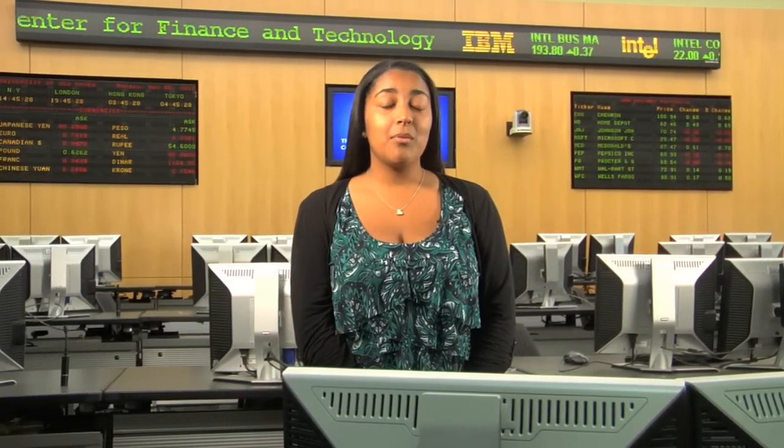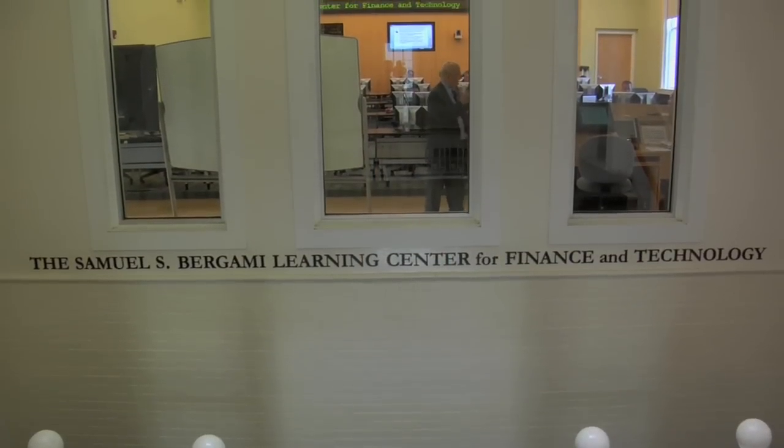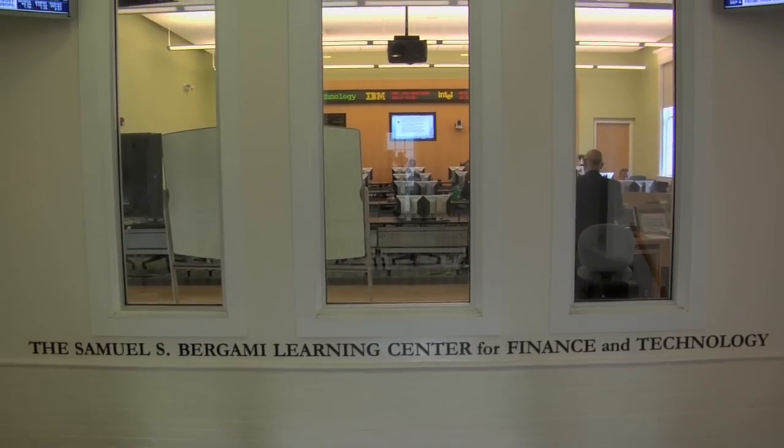Hi, my name is Athena and I'm a senior accounting major at the University of New Haven. Today I want to show you one of the awesome resources that the College of Business students have available to them. It's the Burgamy Learning Center for Finance and Technology, a state-of-the-art facility that has the software programs and databases that you will use in a real job once you graduate. Having these programs on your resume will help it stand out.